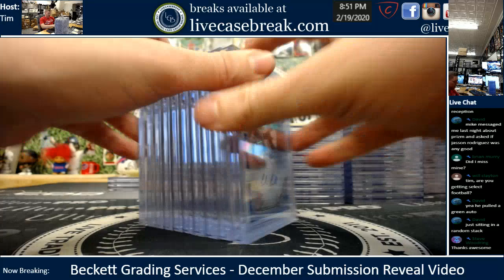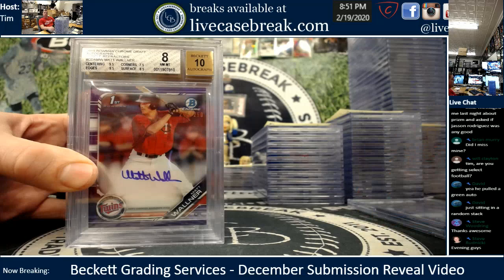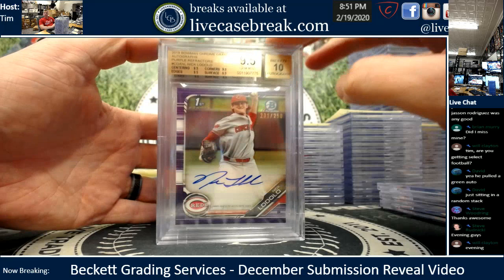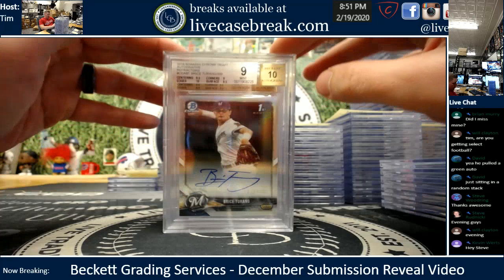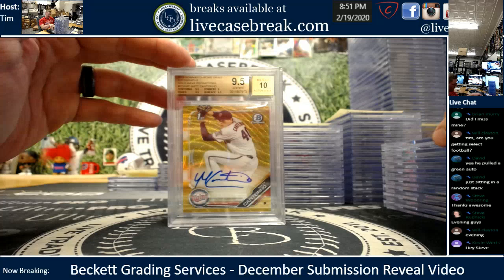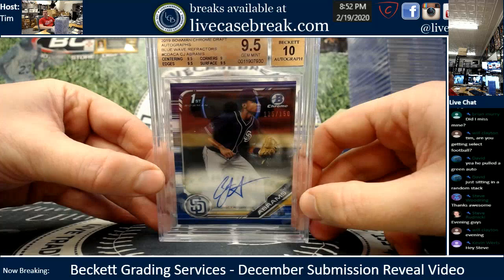Jaren, you had ten total cards. Two eights at the top — Corbin Carroll Blue Wave on the corners, and same thing on the Walner Purple, an eight. Two eights to report, and the rest is nice. Reese Hines nice gem, Lodolo nice gem. Nine on the Victor Victor Atomic — only a half point away. 8.5 on the Fletcher — a point and a half on the blue. Another nine on the Terrain Refractor, then it's all gems. 4.99 on the Bryce — just a half point away. Bishop gem true, Gold Wave Cantorino for your Twinkies PC, and CJ Abrams Blue Wave. Ten total cards for you, Jaren.